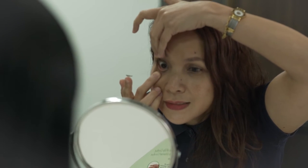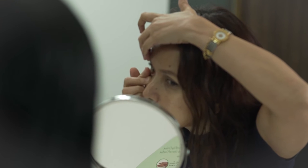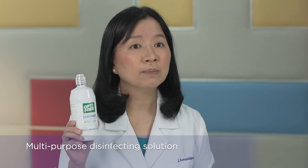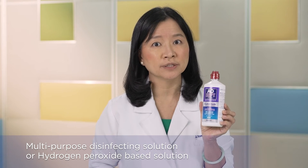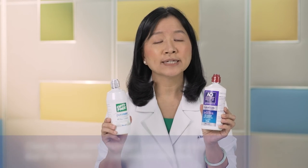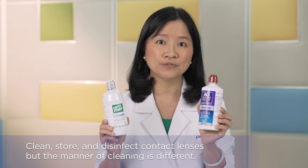If you are a first-time wearer, your practitioner may recommend gradual wearing of your contact lenses for the first few days until you get accustomed to them. Your eye care practitioner may prescribe either a multi-purpose solution or a hydrogen peroxide-based solution. Both these solutions clean, store, and disinfect contact lenses, but the manner of cleaning is different.